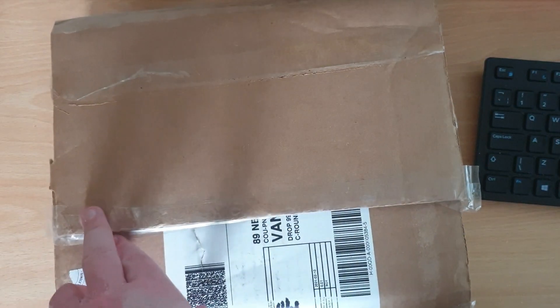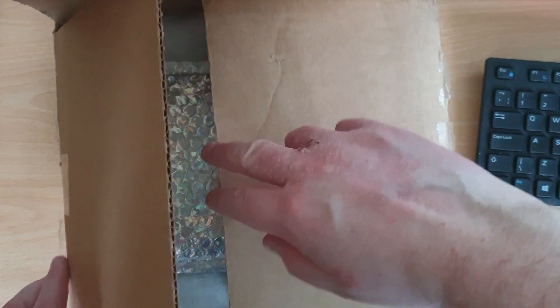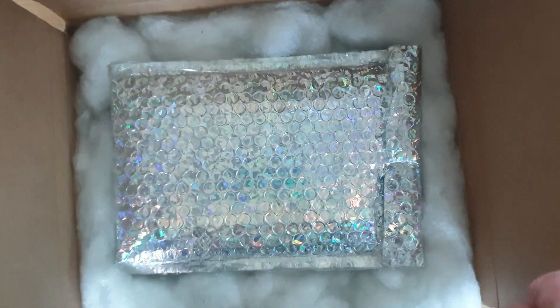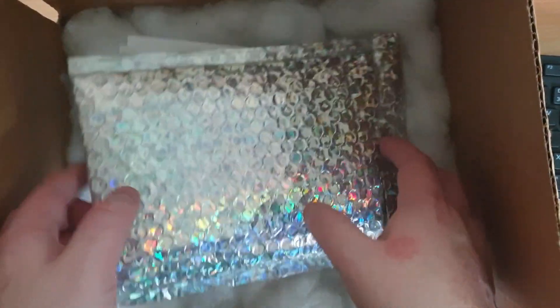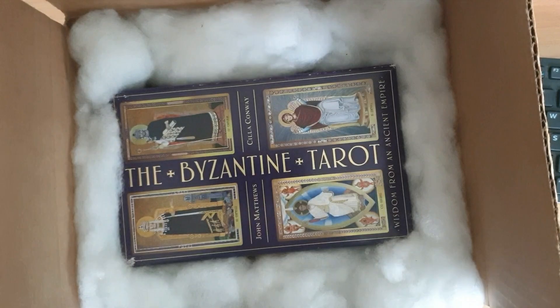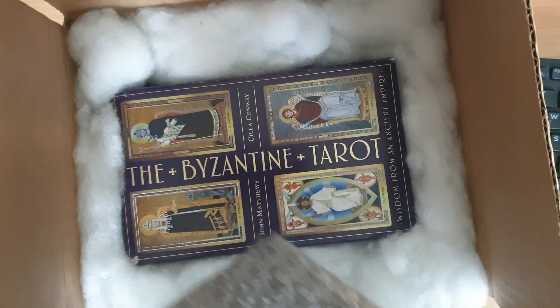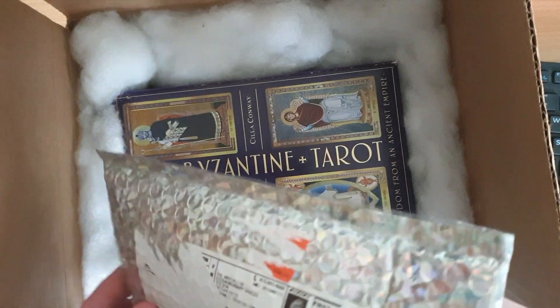Okay guys, so this is the box that Richard has sent me. Let's have a nosey inside. I'm going to do my best to keep addresses and whatnot covered up. He sent a really kind note that I'll read later on — let's see what we've got in here.